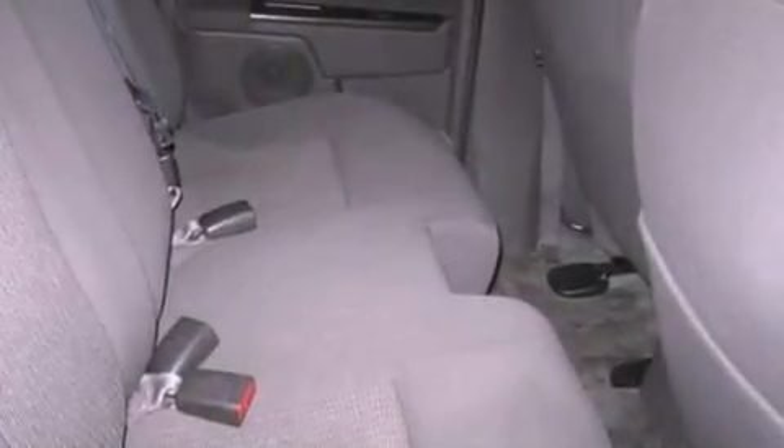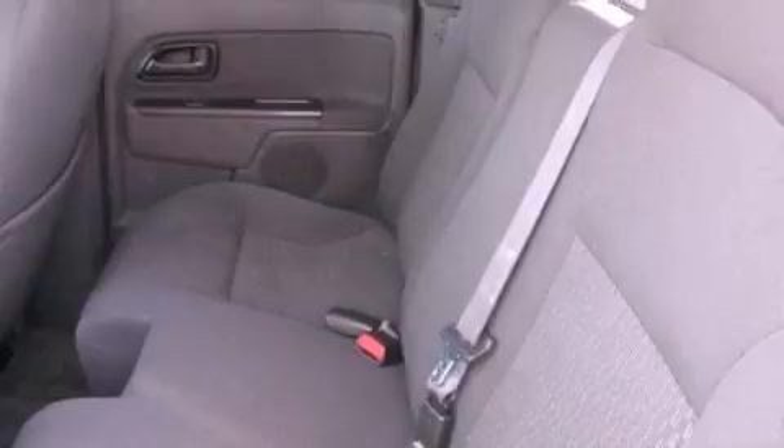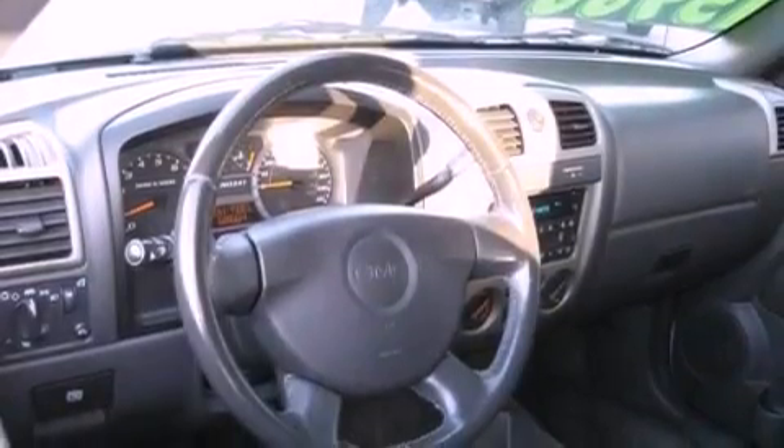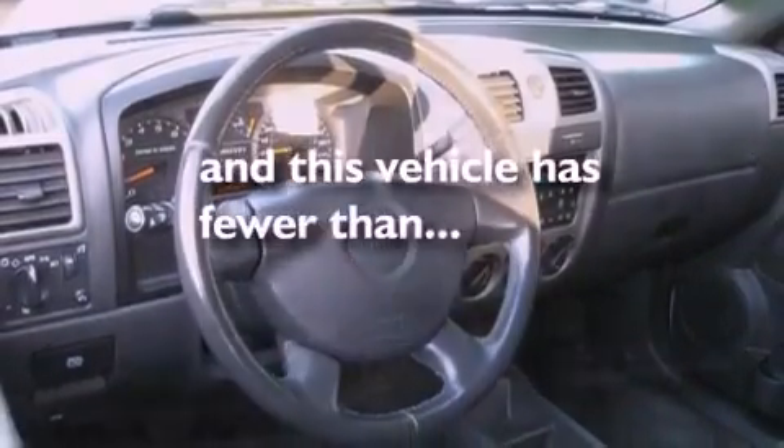Its top features include a split-folding rear seat, cruise control, a keyless entry system, a six-speaker audio system, a leather-wrapped steering wheel, a four-wheel independent suspension, alloy wheels, an anti-lock braking system, a CD player, and this vehicle has fewer than 69,000 miles on the odometer.